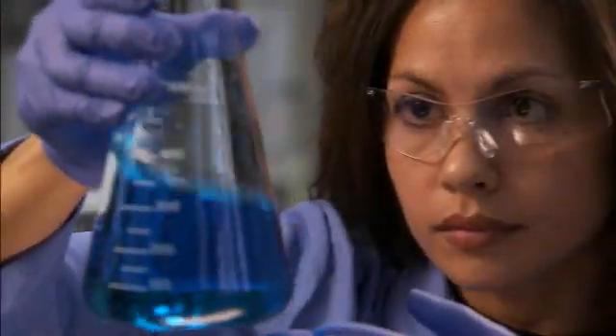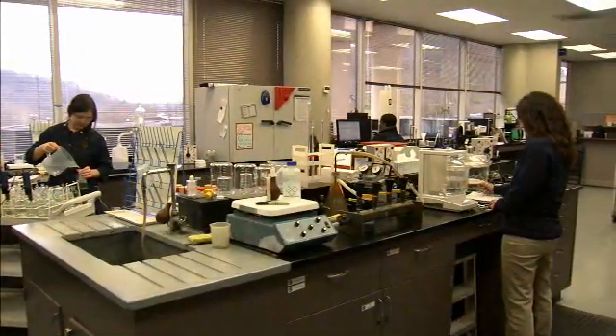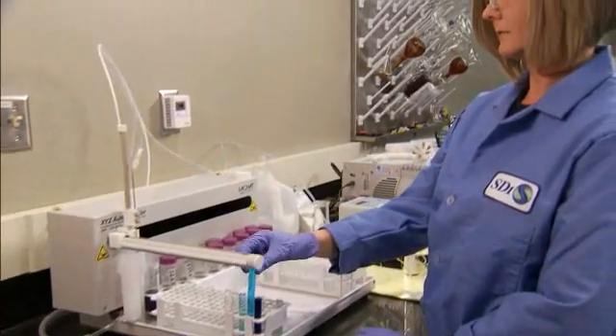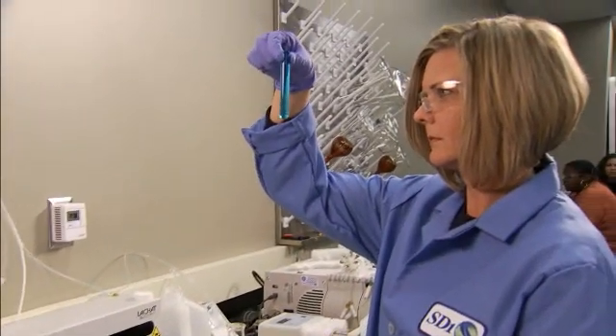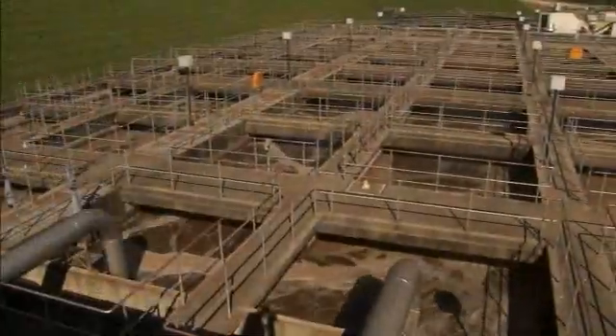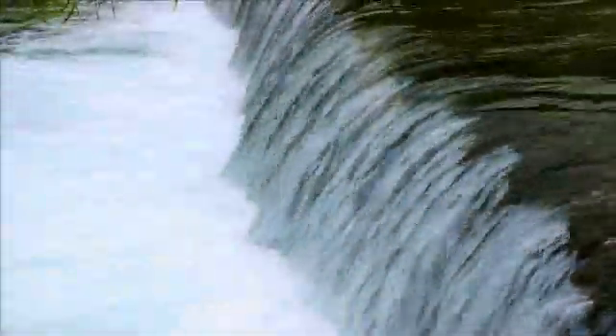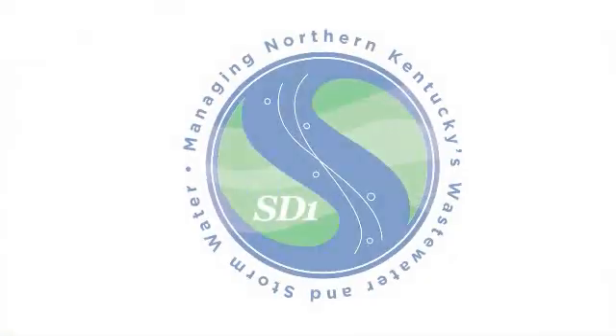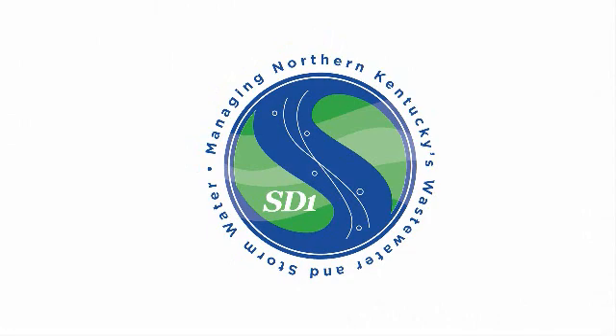Throughout the entire treatment process, a team of analysts in SD-1's laboratory run hundreds of tests on thousands of wastewater samples from each step in the process to ensure that treatment is working effectively and that the water is as clean as we can make it. As you can see, the journey of a drop of wastewater is long and complex. The next time you flush your toilet or wash your hands, imagine the journey your wastewater will make before it finds its way back to the river, and take a moment to consider the role that SD-1 plays in safeguarding and preserving our region's water resource for generations to come.